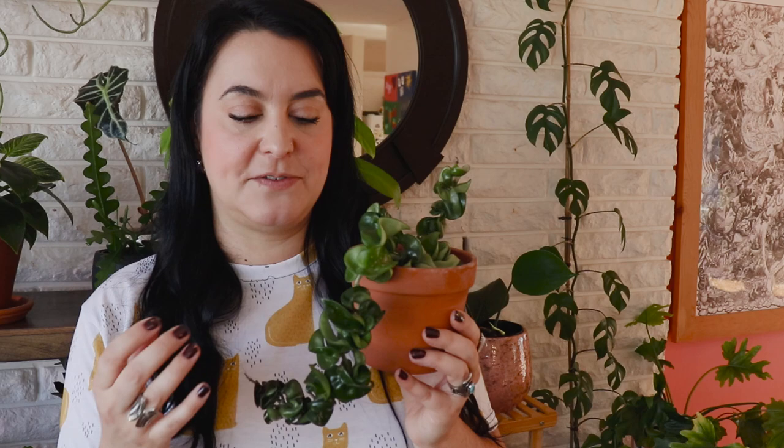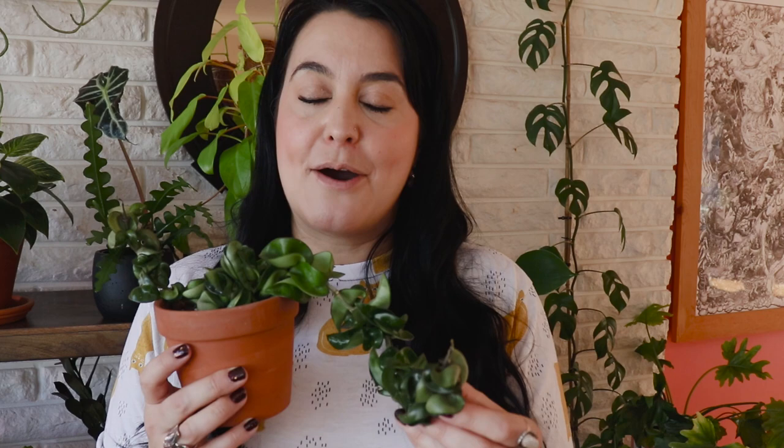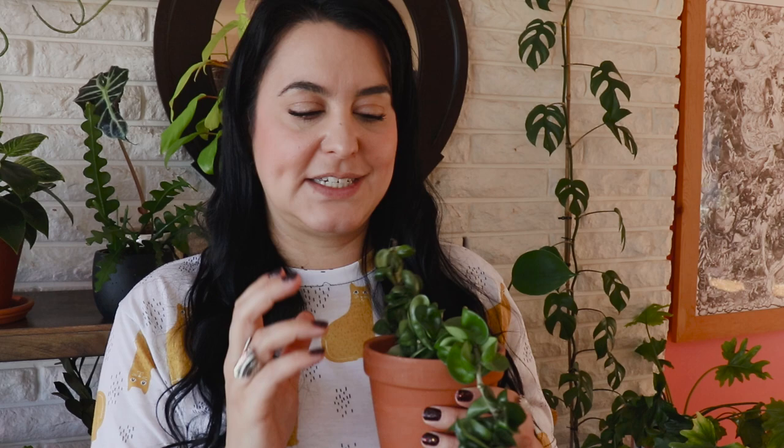Next up is Hoya Carnosa Compacta. Mine is non-variegated — you can get this in different types of variegation, but those are more expensive and harder to find. A lot of the new growth has come only since I moved it under a grow light. I find these leaves are just so adorable. However, because they're all curly and squished up, pests tend to hide in the little crevices. I try to give it a really good rinse and even scrub with a Q-tip to get in there — at one point there were thrips living in the crevices. But this plant is so beautiful and super unique. People visiting immediately ask, 'What plant is that?' because it is so eye-catching.